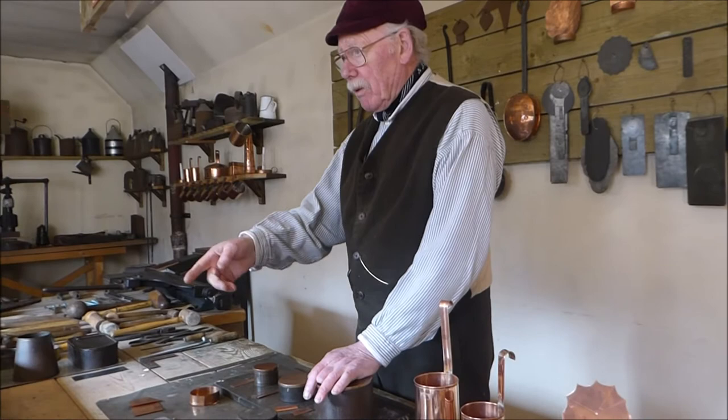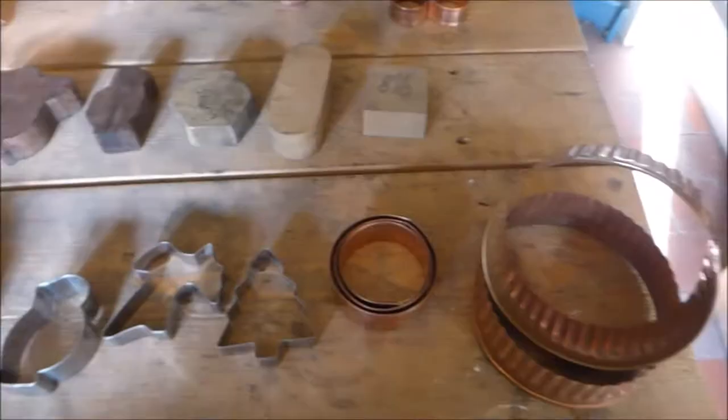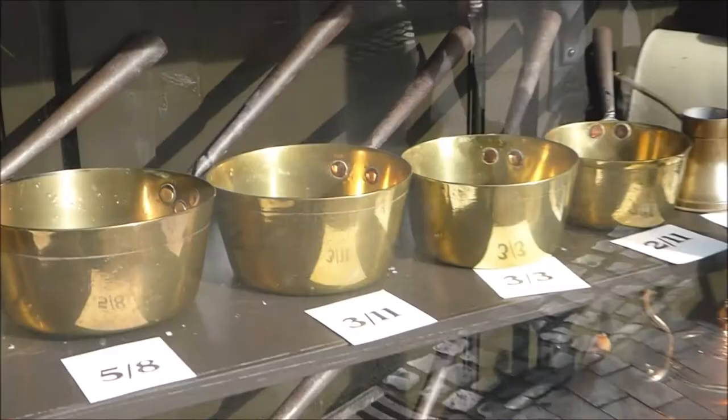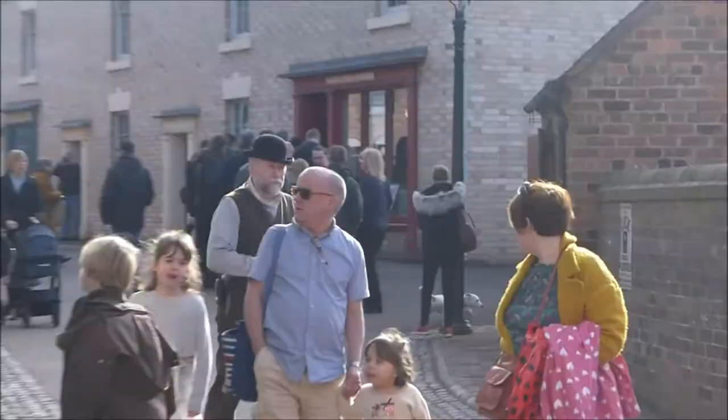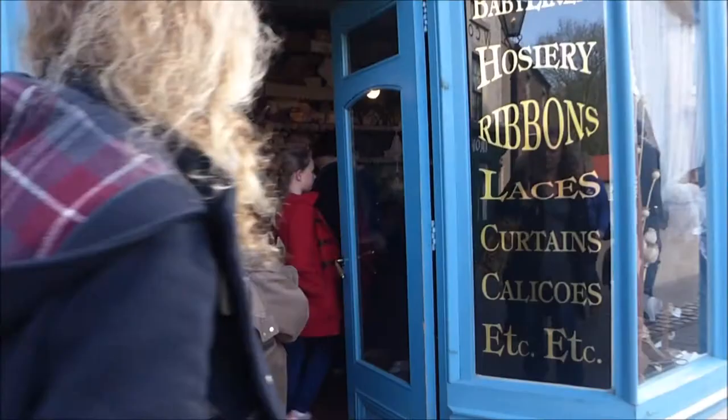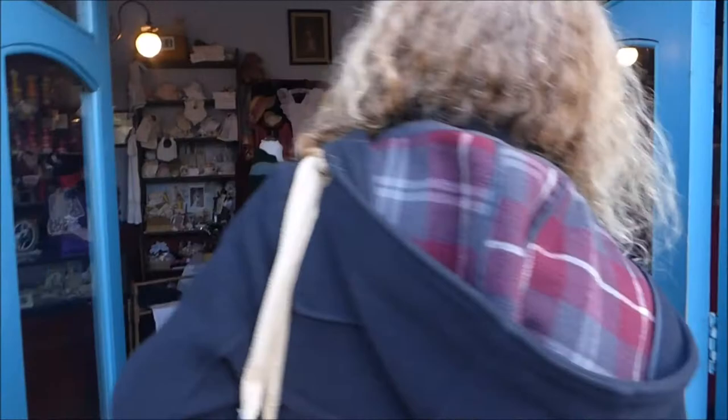There's the Tinsmiths where you can get a cookie cutter in all sorts of different shapes. Here's the drapers — there's such a colourful array of ribbons and hats. I do like a hat.